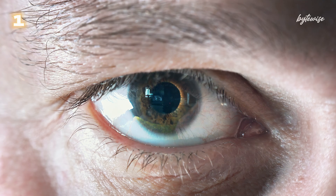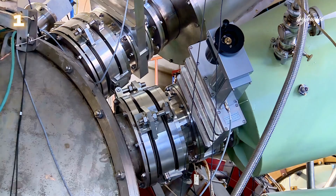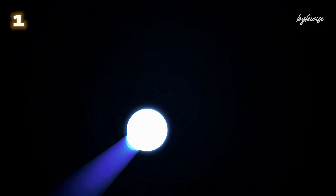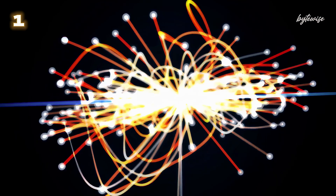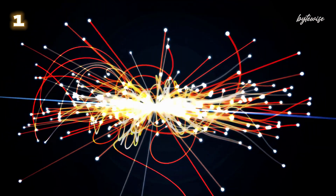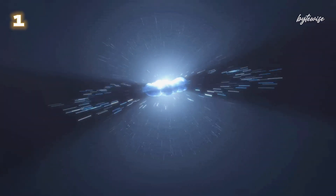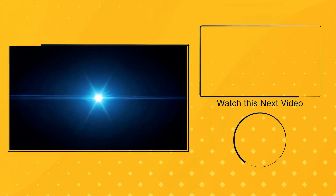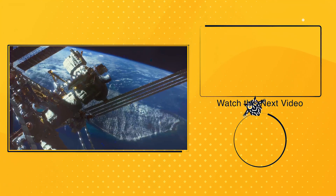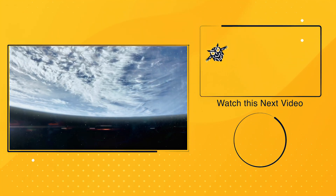Number 1: What if scientists could recreate temperatures similar to the Big Bang right here on Earth? Particle colliders, like the Large Hadron Collider, smash particles together at near-light speeds. These collisions produce temperatures of up to trillions of degrees Celsius, recreating conditions similar to those just after the Big Bang. Scientists use these extreme conditions to study the fundamental particles that make up our universe — it's like a high-tech, super-hot particle smash-up derby. If you're intrigued by the wonders of our universe, subscribe and watch the next video about what was there before the Big Bang, for more mind-expanding journeys that change the way we see our world.